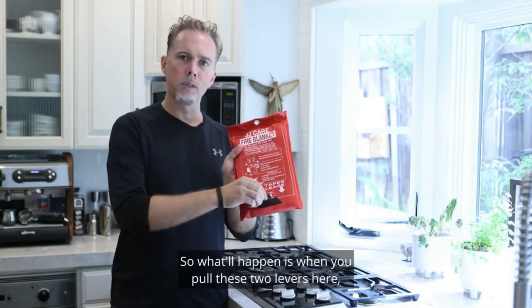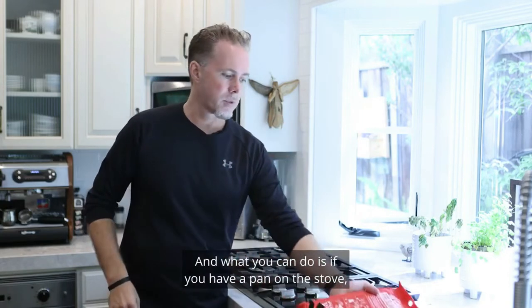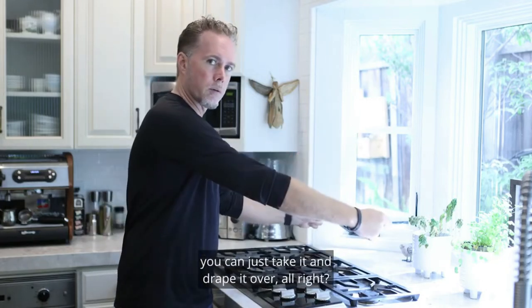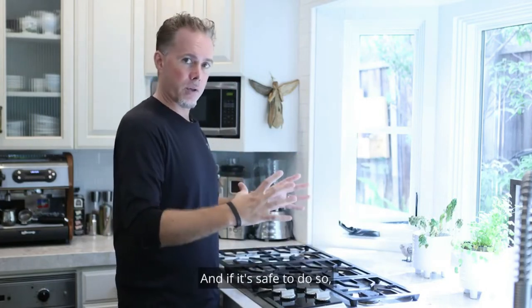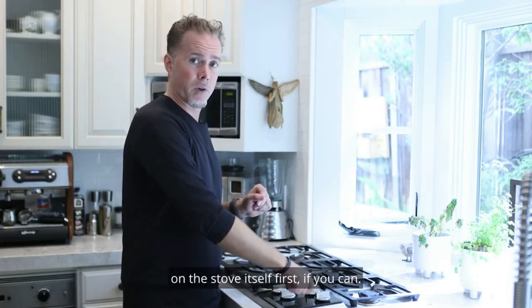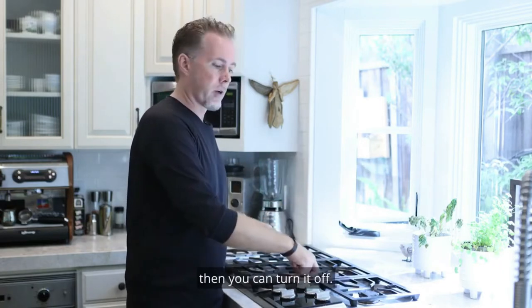What will happen is when you pull these two levers here, the fire blanket will come out. If you have a pan on the stove, you can just take it and drape it over. If it's safe to do so, you're going to want to turn off the source of heat on the stove first. If you can't, that's okay — after the fire actually goes out, then you can turn it off.